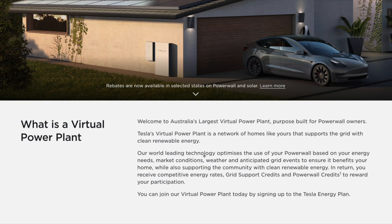Their world-leading technology optimizes the use of your Powerwall based on your energy needs, market conditions, weather, and anticipated grid events, to ensure it benefits your home while also supporting the community with clean, renewable energy. In return, you receive competitive energy rates, grid support credits, and Powerwall credits to reward your participation. You can join the virtual power plant today by signing up to the Tesla Energy Plan.